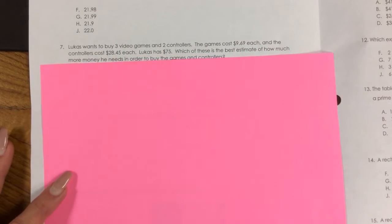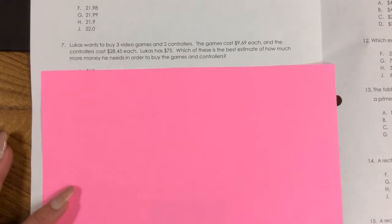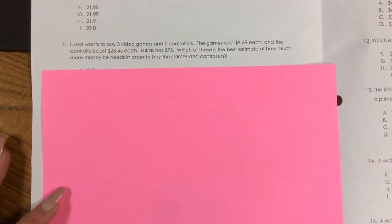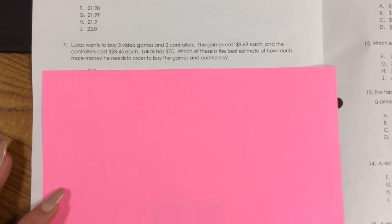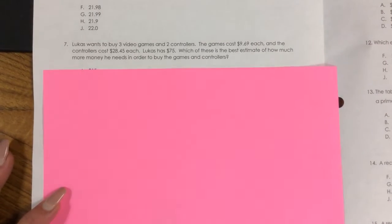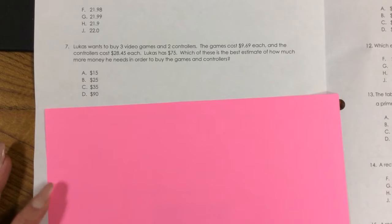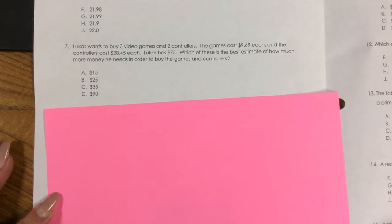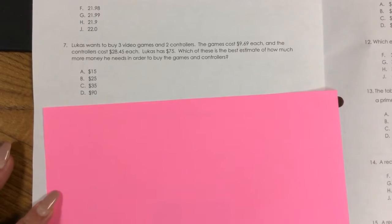Number 7. Lucas wants to buy three video games and two controllers. The games cost $9.69 each, and the controllers cost $28.45 each. Lucas has $75. Which of these is the best estimate of how much more money he needs in order to buy the games and controllers? A. $15, B. $25, C. $35, D. $90.